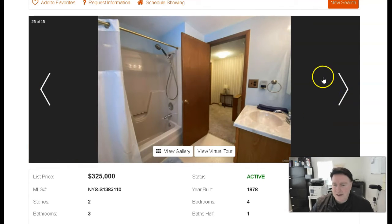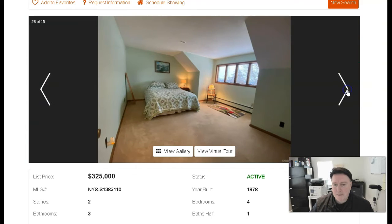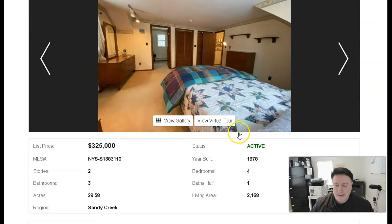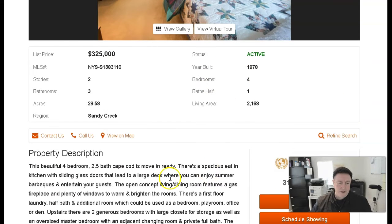Even though some of the stuff's a little dated, it's in really good shape. Take a look at this house — I'll get the link down below. It's built in 1978. It's four beds, two-and-a-half baths.